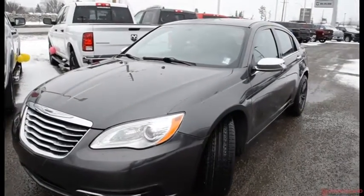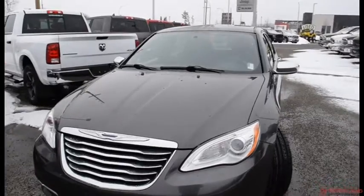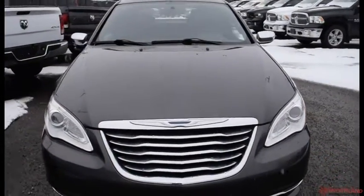Hello, this is Seth from Northland Dodge in Prince George, and today we're taking a look at a 2014 Chrysler 200 Limited. Under the hood we have a 3.6L V6 engine and a 6-speed automatic transmission.